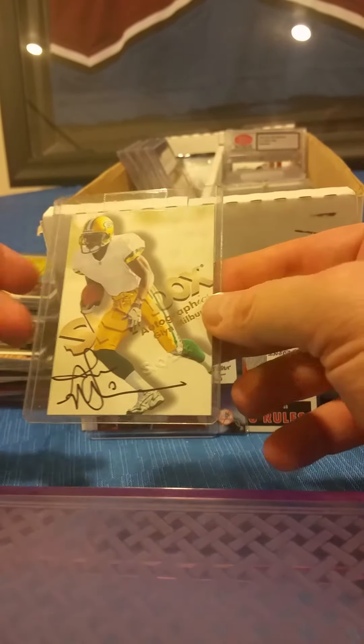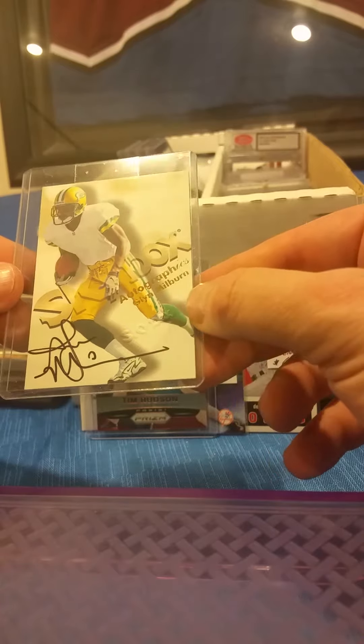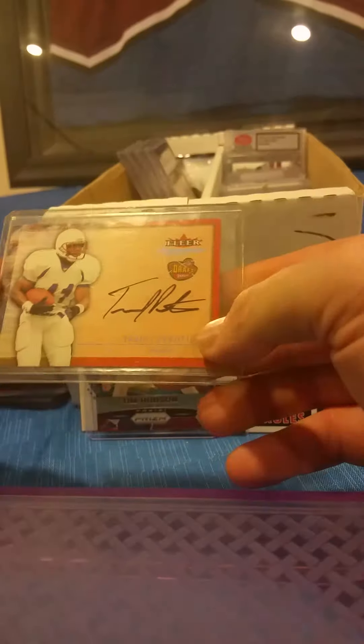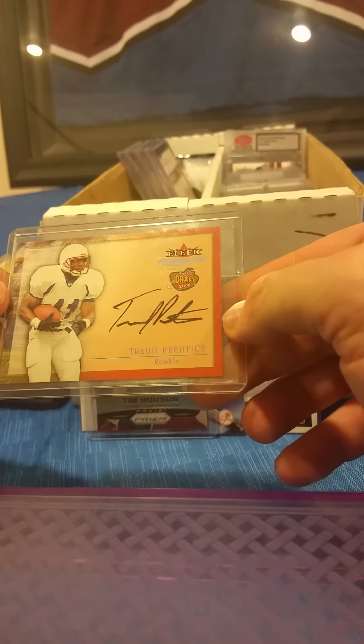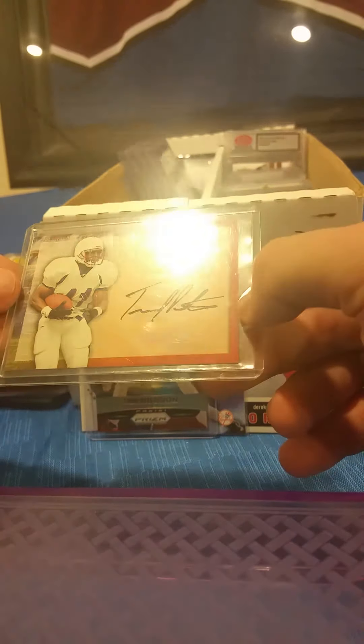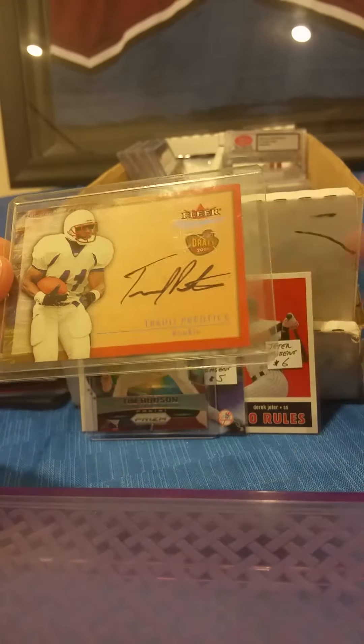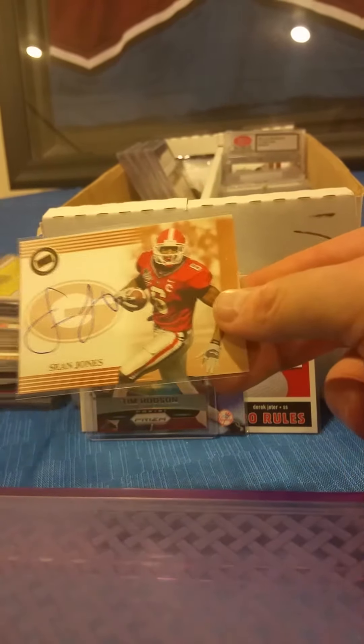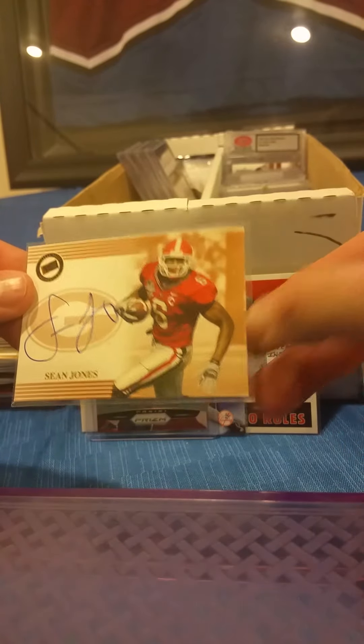Former Bronco Glenn Milburn — SkyBox Autographics on-card autograph. Travis Prentice, Fleer Autographs, on-card rookie year autograph. There's a Sean Jones, Press Pass rookie year on-card autograph.